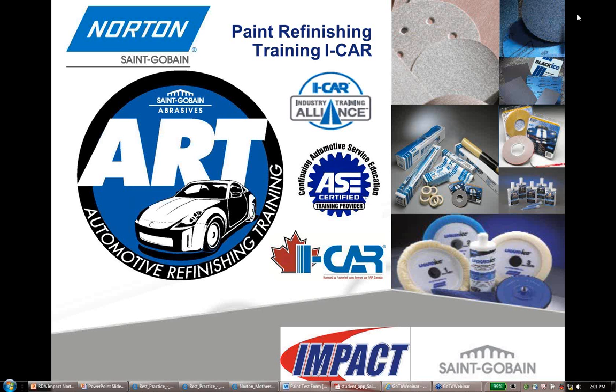Thanks Melissa. Welcome everyone. As Melissa mentioned, this is our one-hour Paint Refinishing course. We've been part of the ICAR training alliance since 2008. You might notice the ASE certified training provider logo — we are an ASE certified training provider, but we don't offer ASE courses per se because that's more the mechanical side.